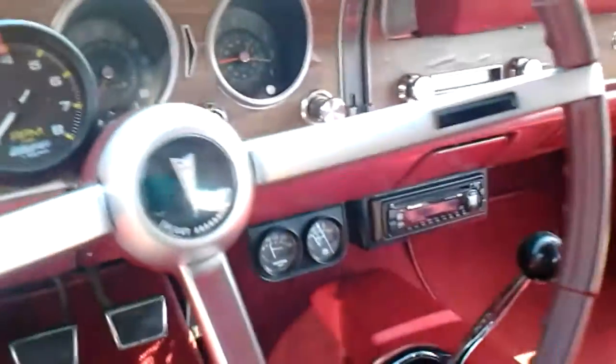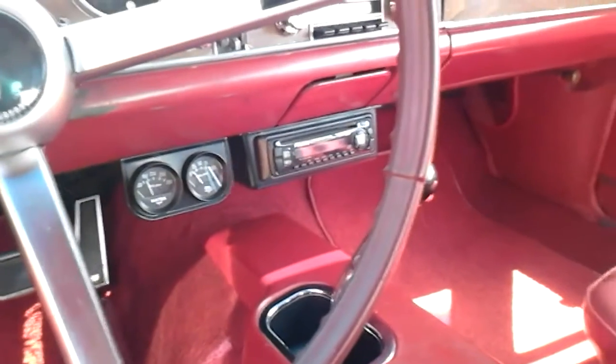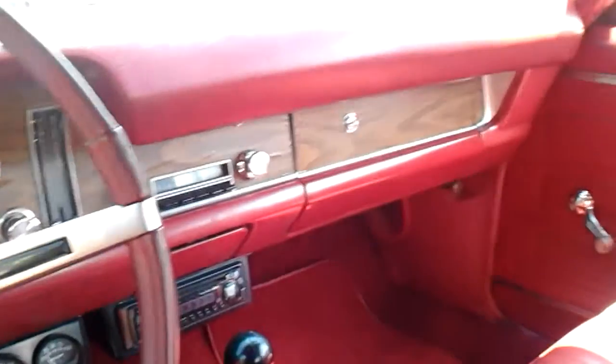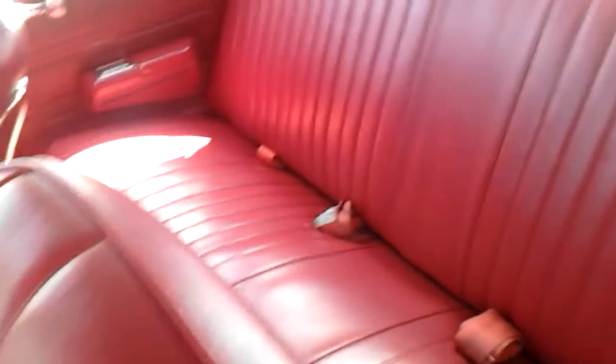Got your tach to keep track of stuff, your gauges. Put an aftermarket stereo under the dash, still got the original AM. Here's your buckets, obviously the console. Here's the back seat area — pretty nice.